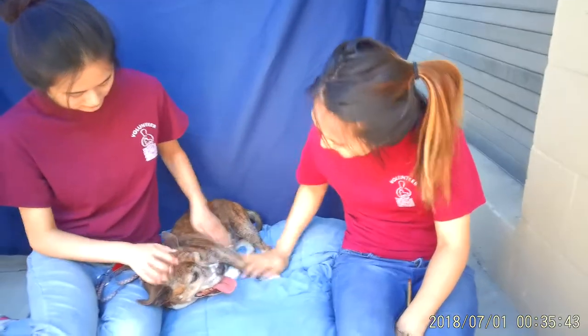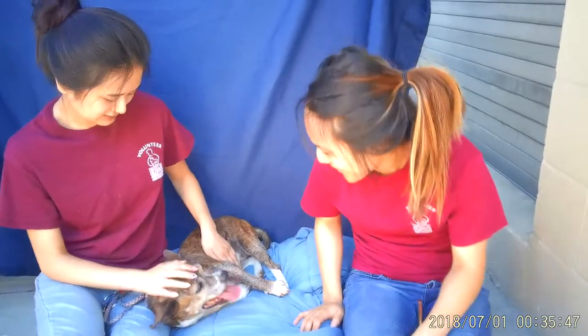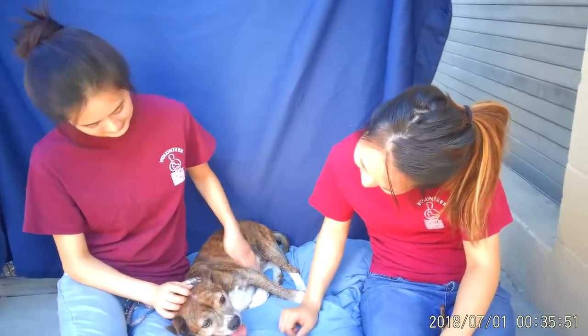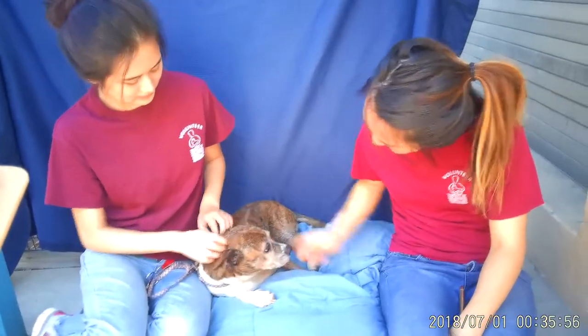She's the perfect lap dog if you want to hang out with Lego, watch some TV, give her some kisses. She's calm and she's sweet. She loves everybody. She's got a medium level of energy which is really fabulous.